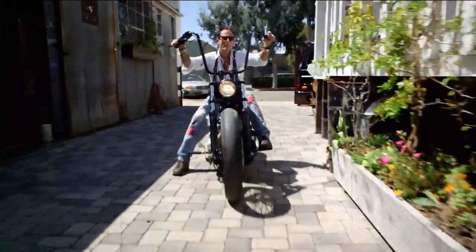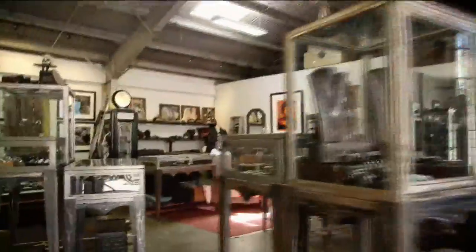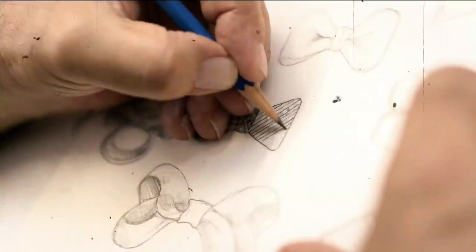Up and down the hallway, everybody that was out in the hallway was asking about this. Oh yeah, I love it. This was all the excitement last time we were here. So this is a beautiful necklace.